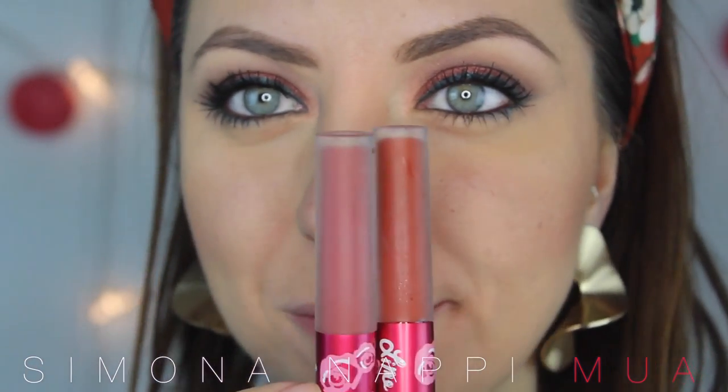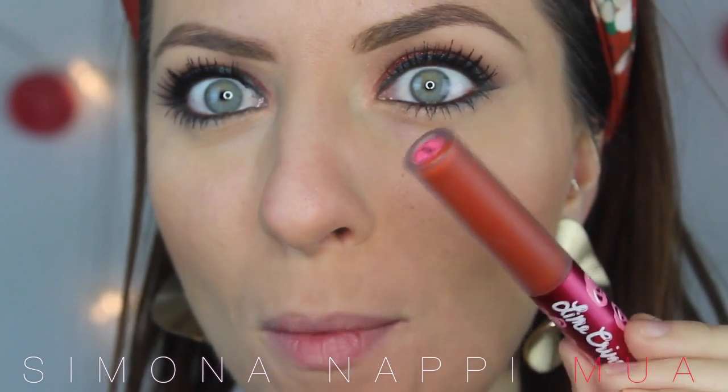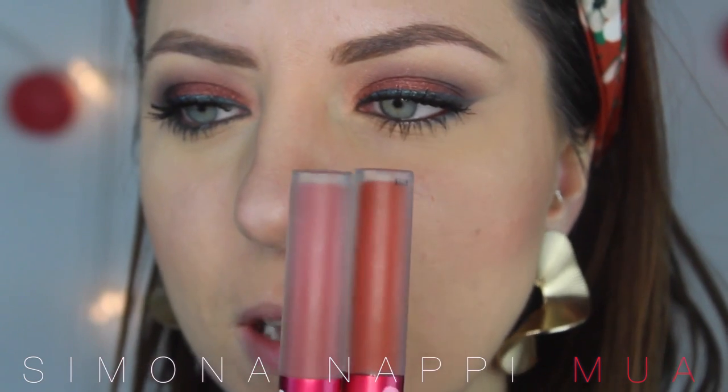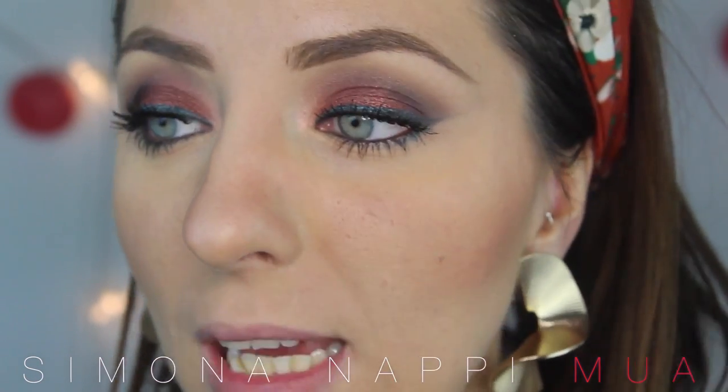Sono indecisa tra due tinte di Lime Crime: questa arancione molto bella che è Pumpkin, e questa che è Riott — sempre sulla scia degli arancioni, solo che c'è un pizzico di rosa dentro.